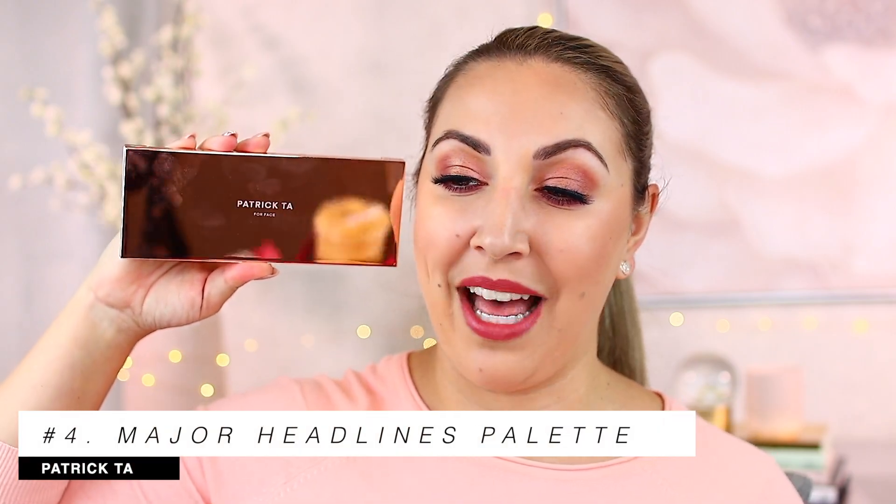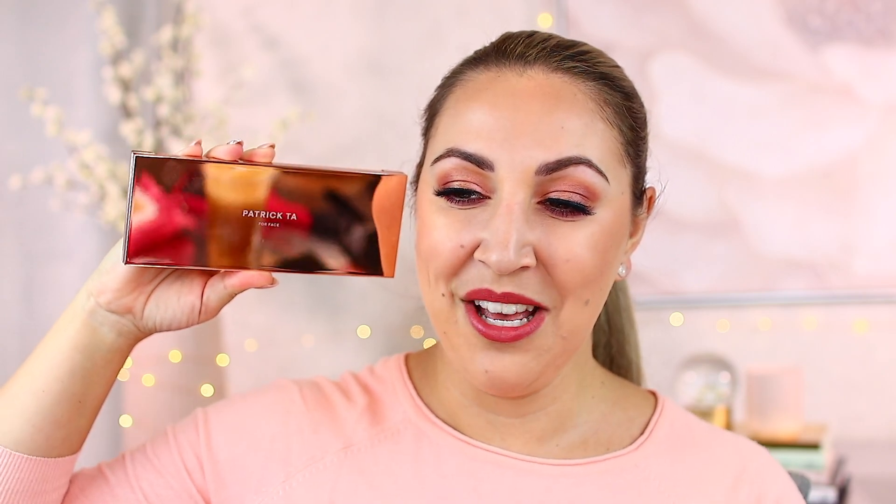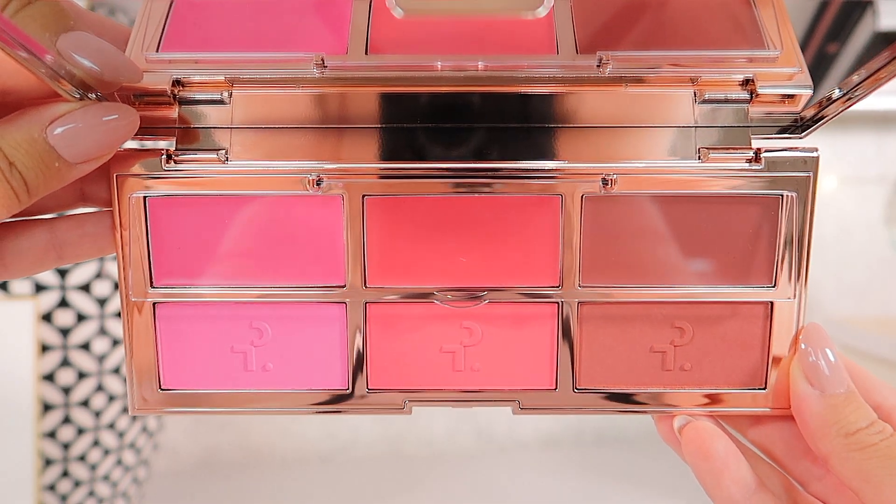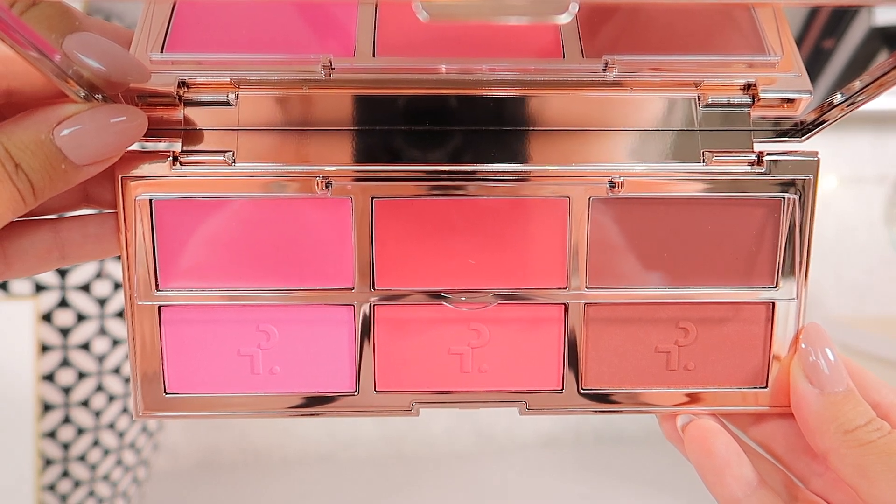I want to do an honorable mention because this is a palette that actually isn't eyeshadow — I was debating whether to put it in this video, but it is a palette nonetheless. This is one that I've only recently just stopped testing, and I wanted to make sure before I made any recommendation. So many creators love it, and now I've jumped on the bandwagon — I love it too. This is the Patrick Ta Major Headlines blush palette. Looking at it, you can see the crazy reflectiveness. At first it freaked me out — those first two shades, I was like, those are going to be very vibrant.